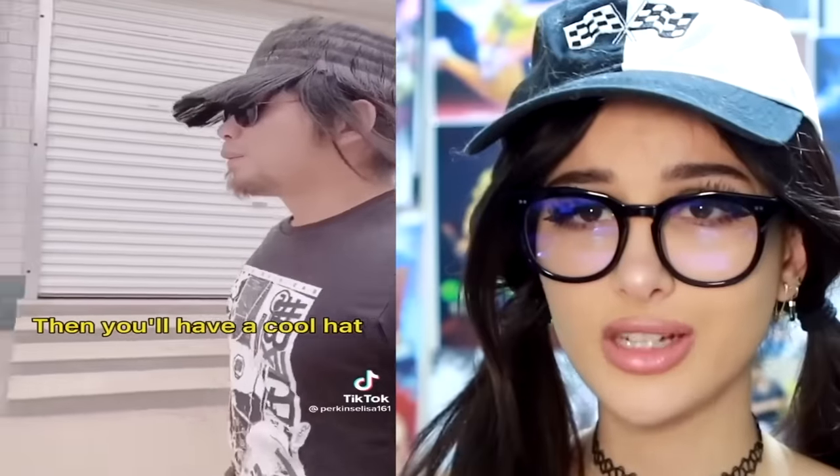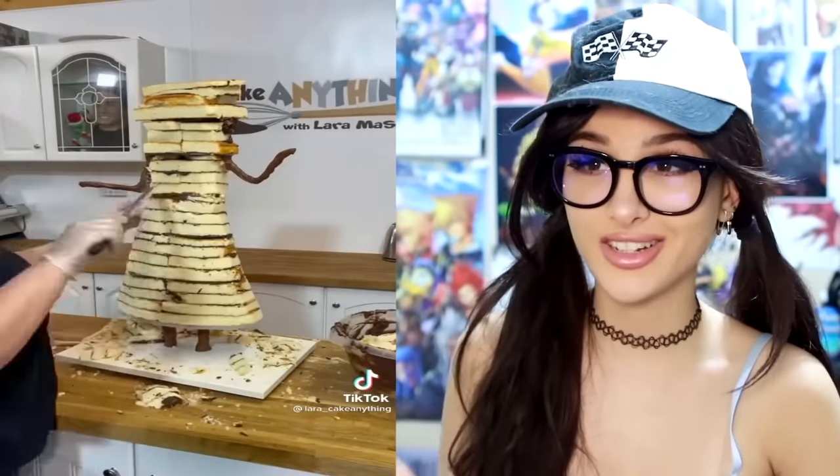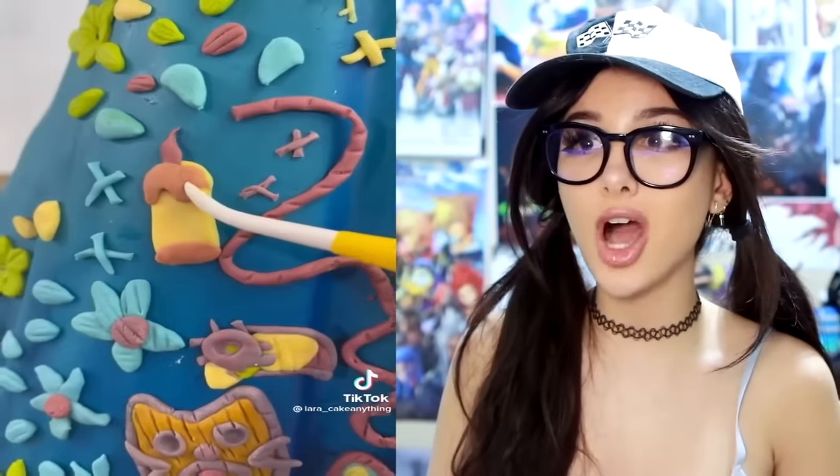I wonder if this is how ducks feel, having such an obstruction in the middle of their face. I have not watched Encanto yet, but she's gonna do one of the characters, and her cakes are insane — look at the detail on the dress. That is a whole Disney character right there, but edible. You could eat her! That's pretty good.